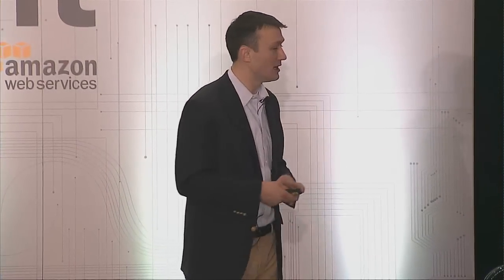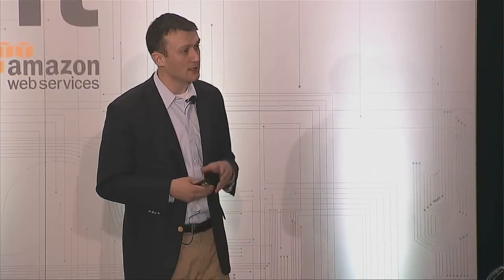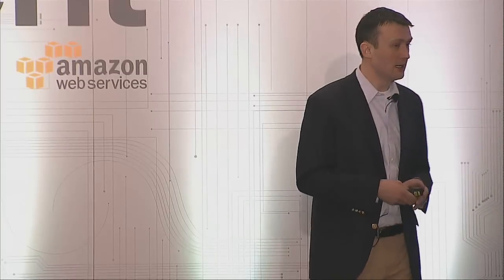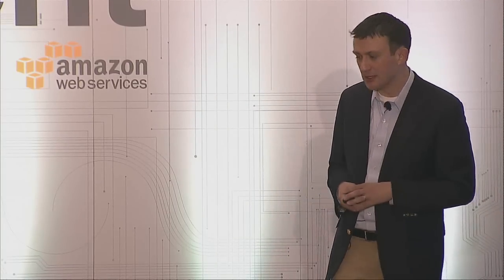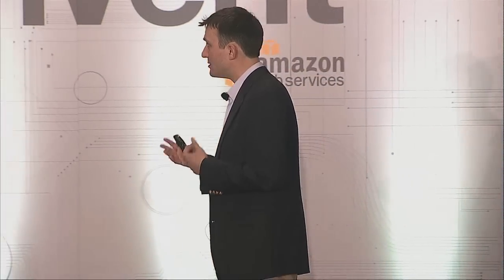First up, we're going to have Steve Philpott, who's the CIO of HGST — a Western Digital company — talk about their use of cloud in general and their use of cloud for HPC specifically. Then Bill Williams, the director of the Aerospace Corporation, will talk about who Aerospace is and what they're doing from an engineering and science perspective in the cloud. And lastly, Novartis will talk about life sciences research and HPC inside of AWS.